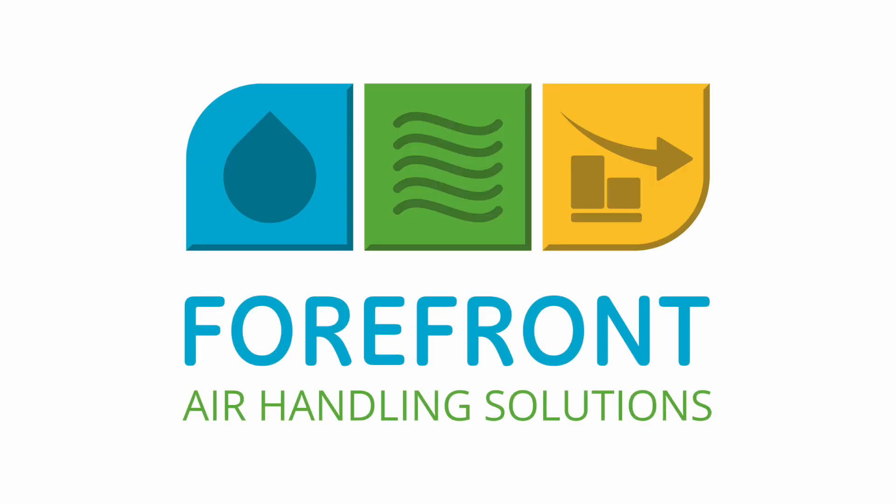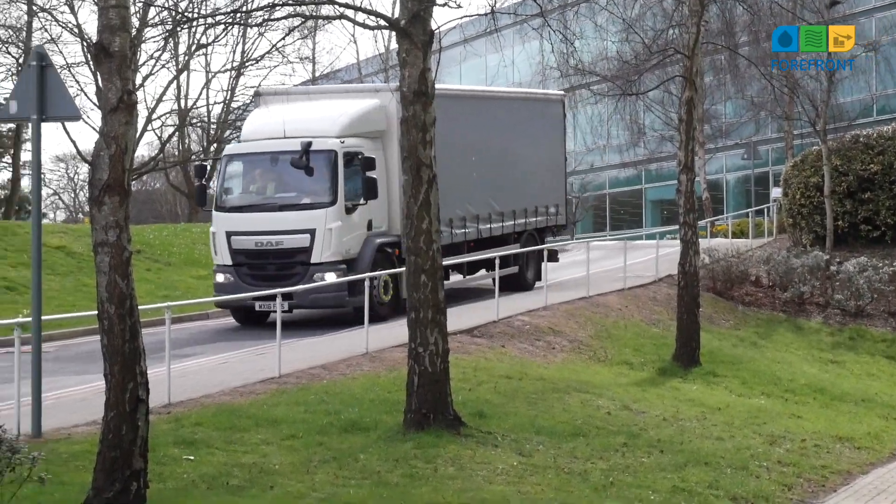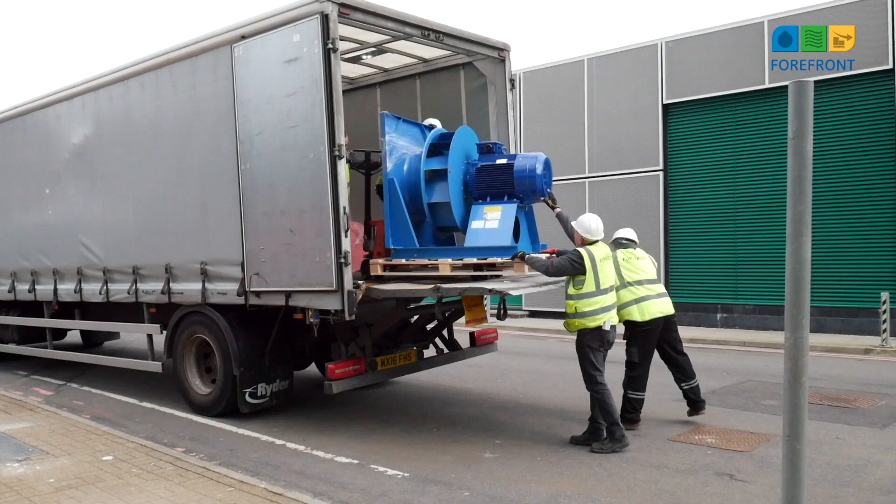Welcome to Forefront, a specialist in turnkey air handling unit solutions. Today we're upgrading one of 20 fans for a well-known multinational bank.